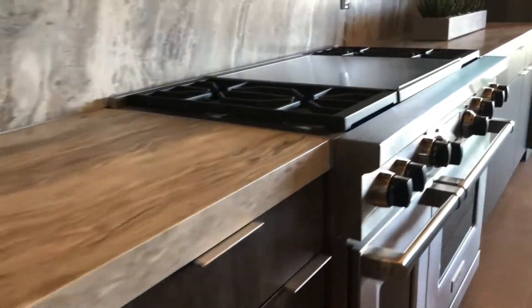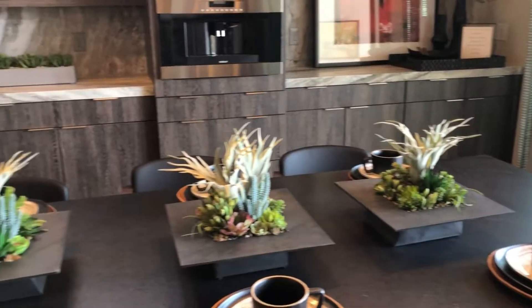The well-designed kitchen is equipped with an extended center island with breakfast bar, plenty of countertop and cabinet space, and a large walk-in pantry.